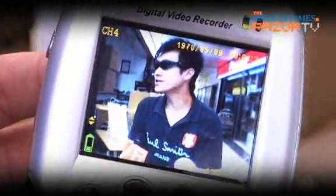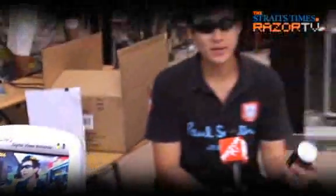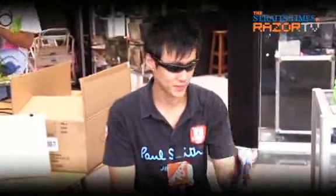In an increasingly wired society like Singapore's, one might never know where a camera might be hidden. It could be in your Coke can, it could be in your watch, or it could even be in your sunglasses. So whatever it is, be careful. For more on tech, check out other clips on Razor TV.